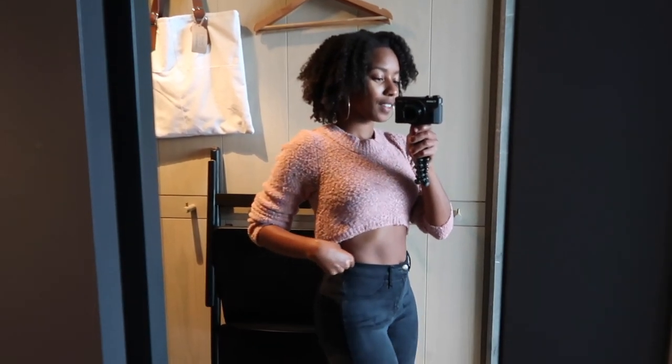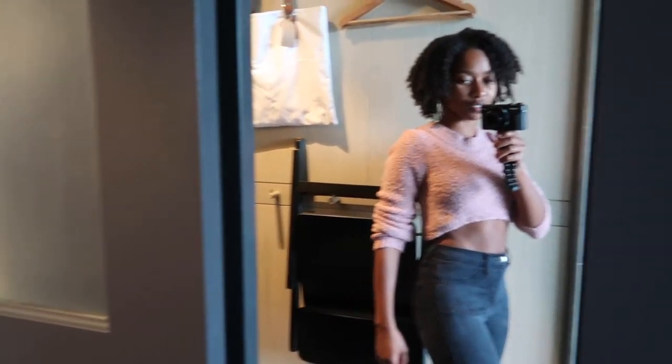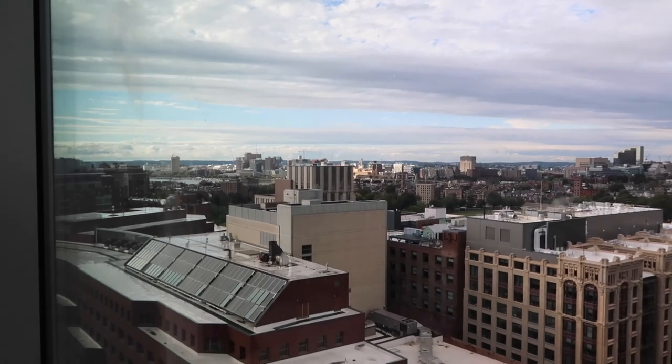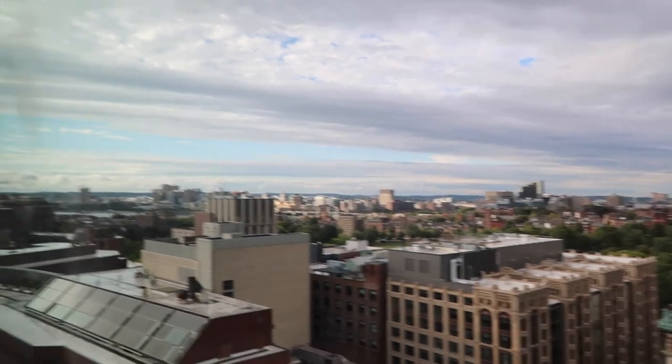I'm so excited to be here. Let's stop talking and go experience Boston! Outfit of the day — Fashion Nova jeans. I only have like four sweaters; I live in Orlando, it's hot. The rain is going out. It's so pretty now — the sun's coming out!